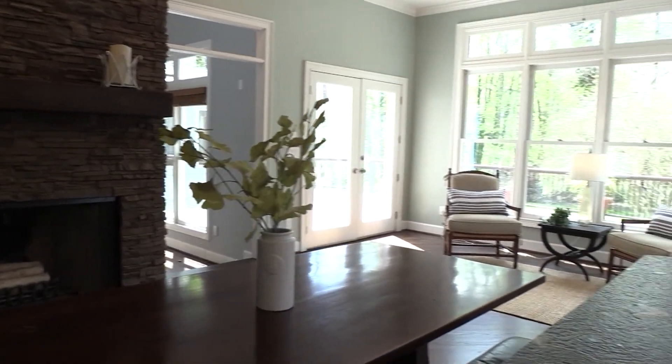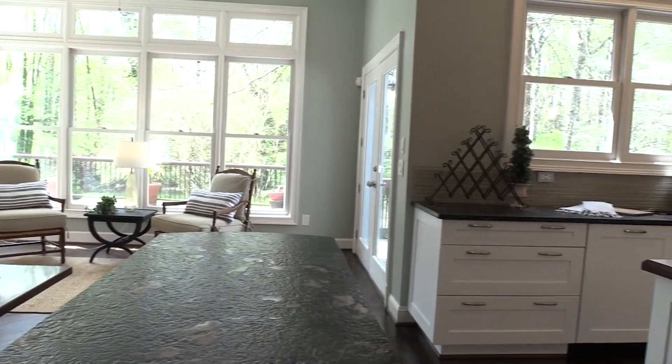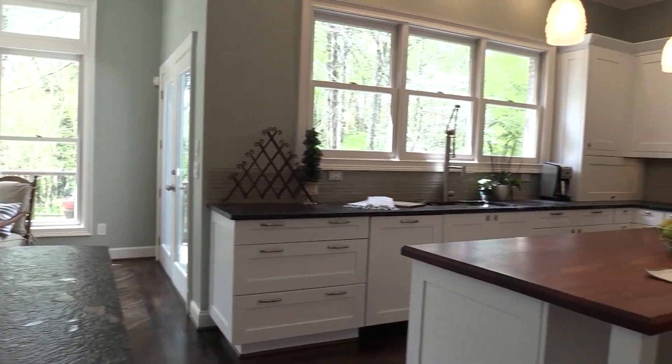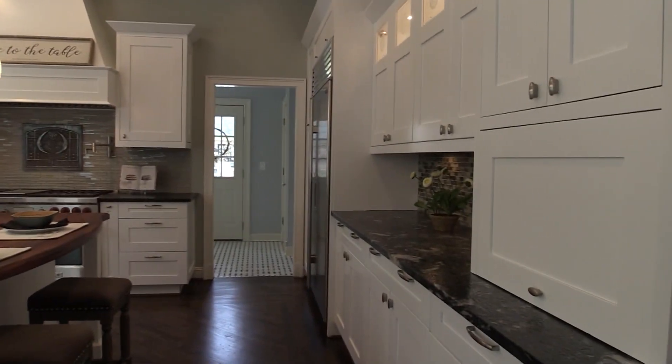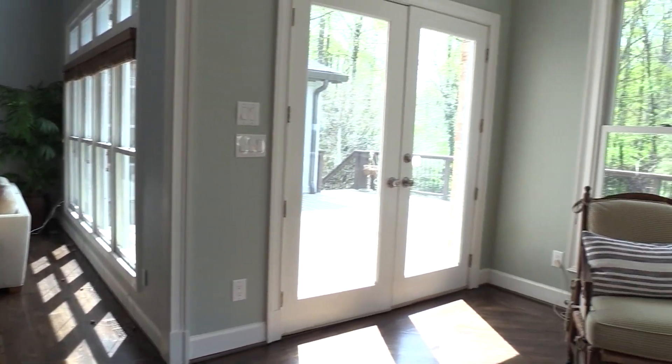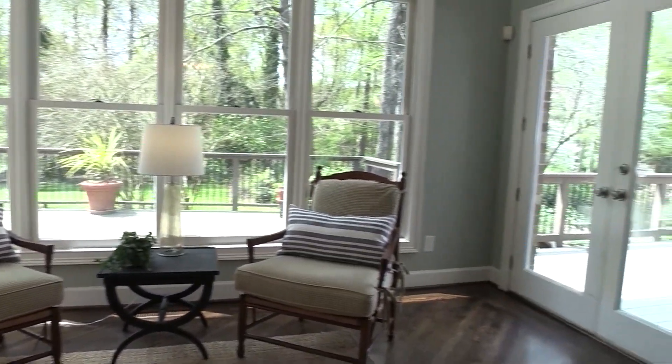Hardwoods flow into here. You also have a fireplace — this is a wood burning fireplace with stacked stone. You can see a sitting room area with gorgeous views to your backyard. You've got floor to ceiling windows and a built-in island for breakfast.